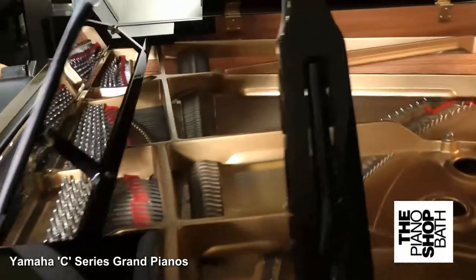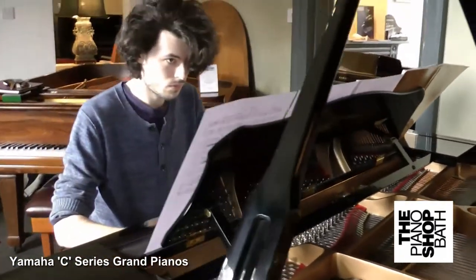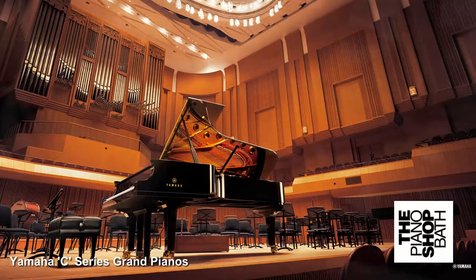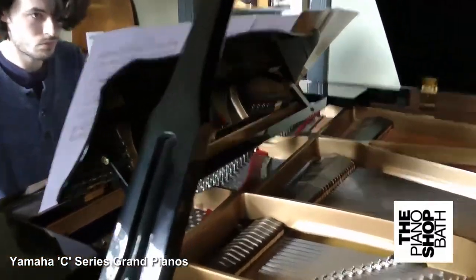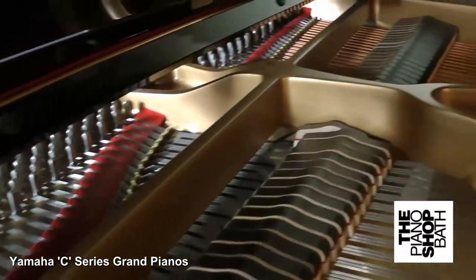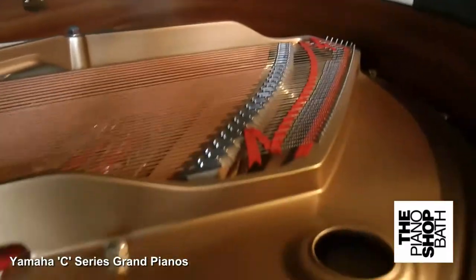Then, through the 80s and 90s, their C and G series Grand Pianos, together with their U series Uprights, set new standards in consistent high quality build standards. As a result, this projected them into the world's well-deserved number one piano sales slot. It is these pianos, generally built in the 80s and 90s, and some later ones, that we at The Piano Shop present as very attractive offerings to our customers.